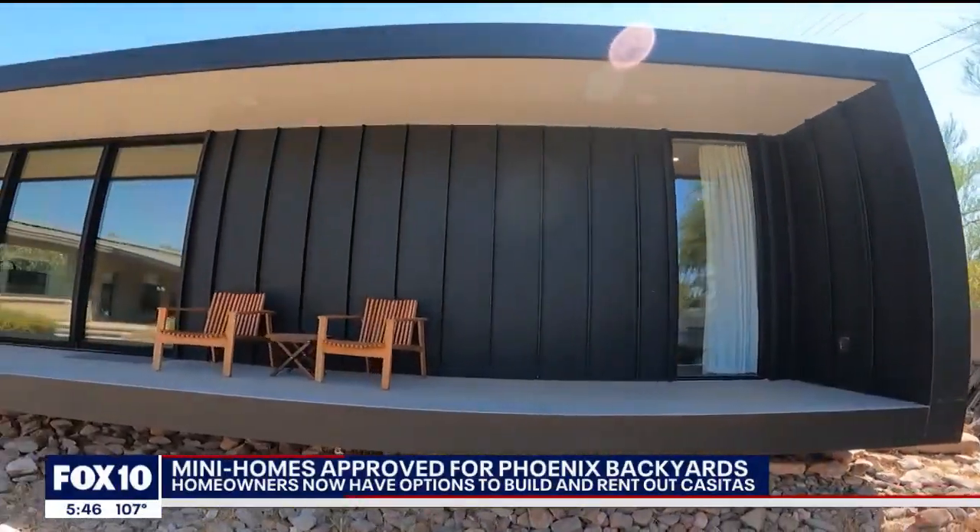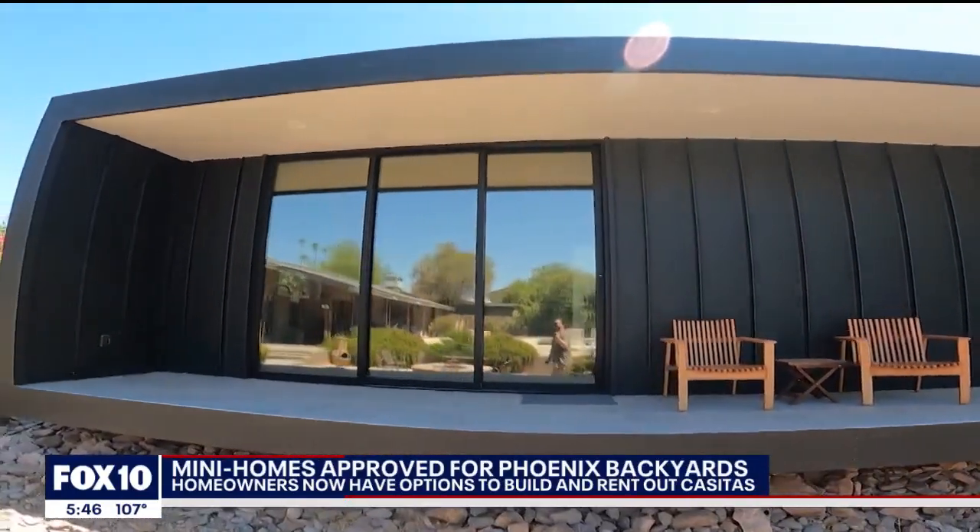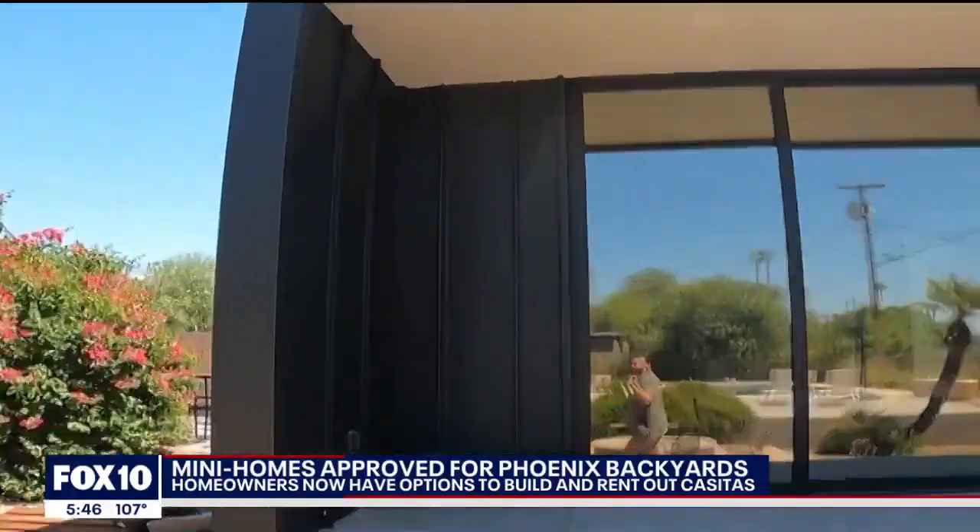Something like this 700 square foot, one bedroom, one bathroom mini home can cost around $150,000 to over $200,000 to build.